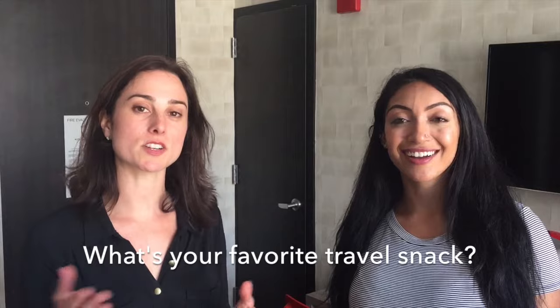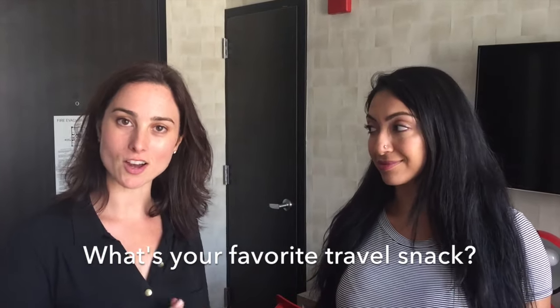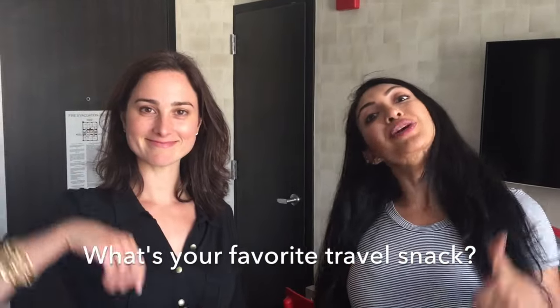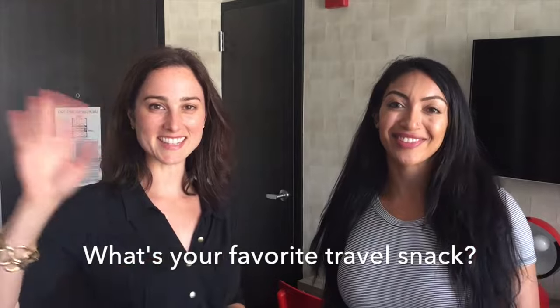We want to hear from you now — do you have any other ideas to share? What are your favorite snacks to pick up whenever you're on the go? Tell us in the comments below, make sure you hit like and subscribe, and we'll see you guys next time. Bye!